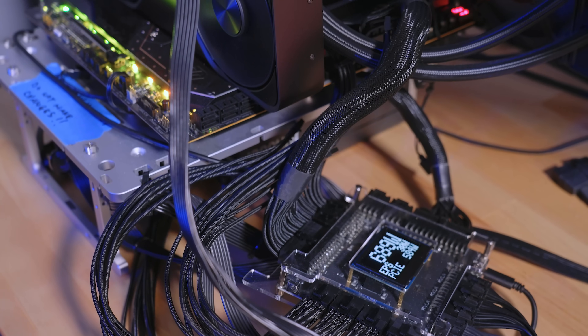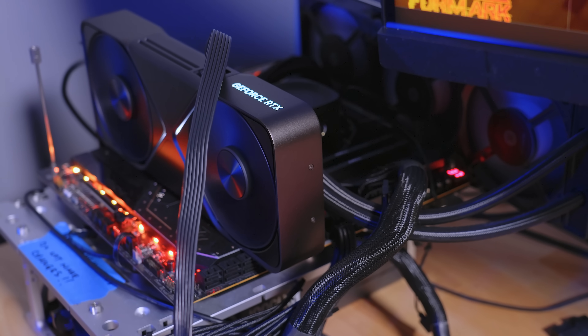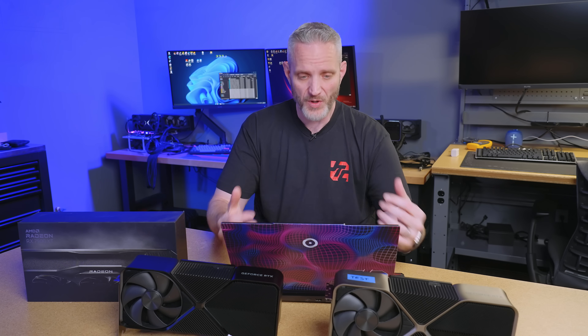The discussion of PCI Express lanes is going to be a pretty quick one — it was pretty simple to test. Our test bench is an X870E Taichi from ASRock with a 9800X3D, which is one of the best-case scenarios for having a full 16x Gen 5 available to the full-size 16x slot, with plenty of M.2 slots that are either Gen 5 direct to CPU or through the chipset.